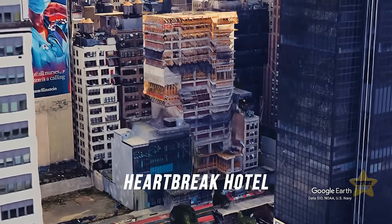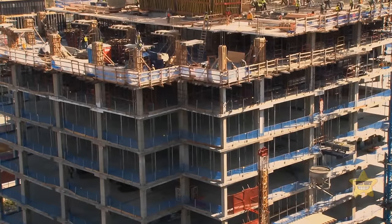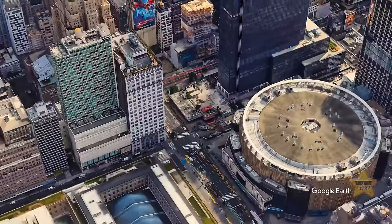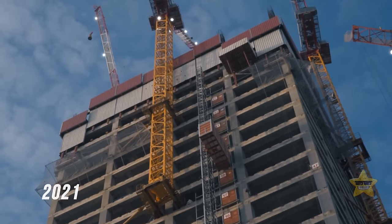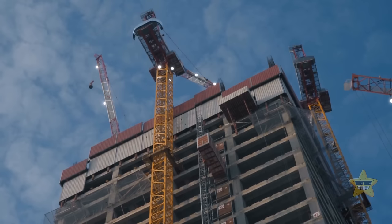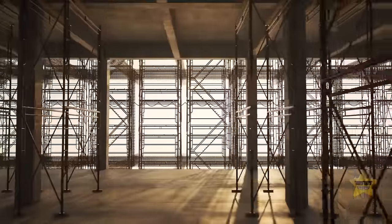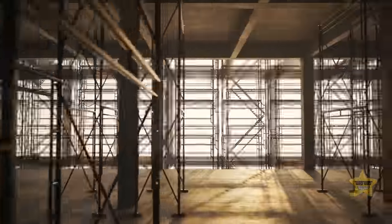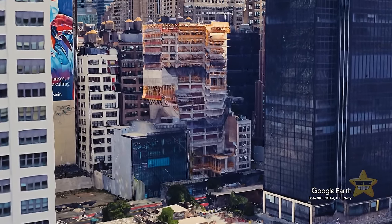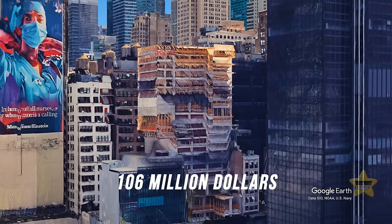Here's another heartbreak hotel story. In 2019, development firm Chetrick Group launched the construction of a 33-story hotel near Madison Square Garden and Penn Station. The project was supposed to open in 2021 and join the management portfolio of IHG Hotels and Resorts. However, the developer failed to repay its loan or complete construction on time. The hotel remains unfinished, and the estimated investment for its completion totals around $106 million.